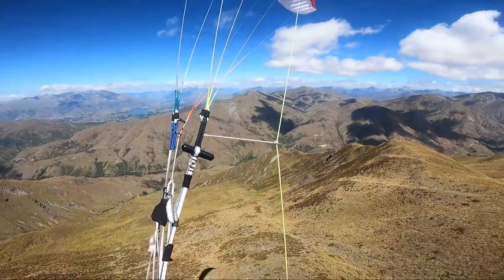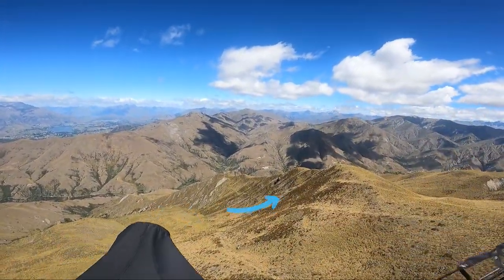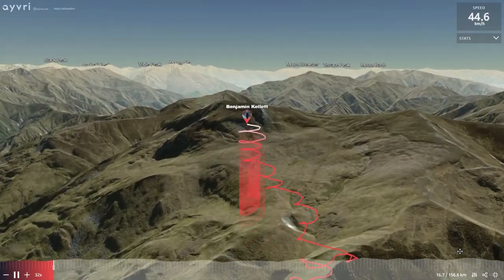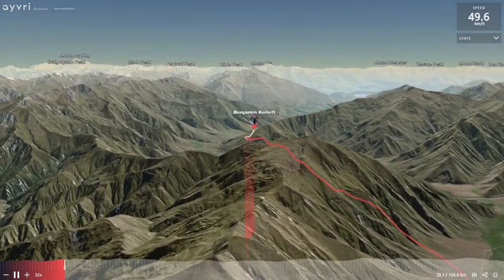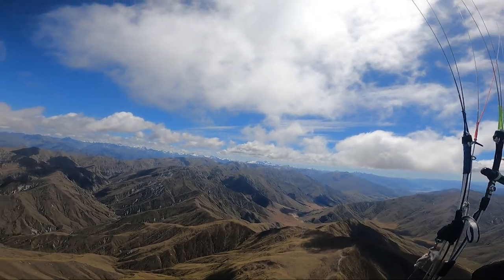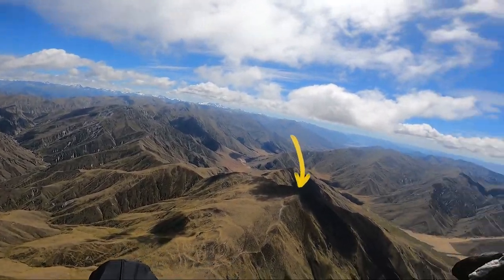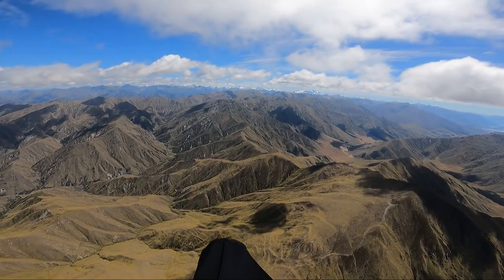I'll turn there and go back over that peak, maybe time for some 360s. Here I'm just taking the climb up above the summit of Soho and then following the ridge line along to the northern end. I'm going to surf underneath these clouds here, tag the northern end of Soho and then head for Knuckle Peak - it's usually fairly rough up here.